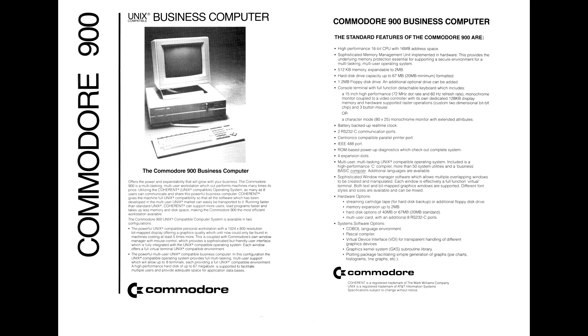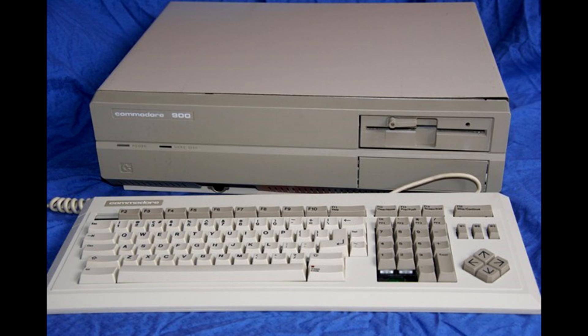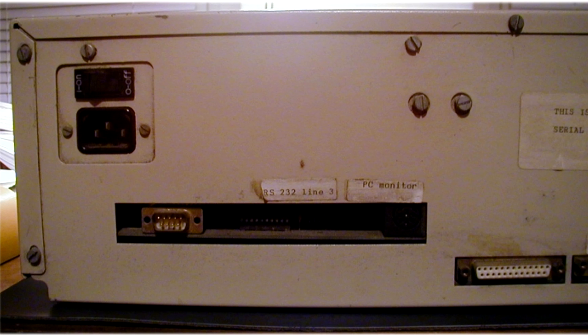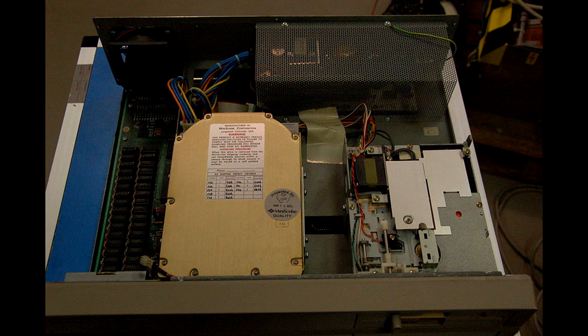The Commodore 900 was first shown to the press in 1985, and would initially come in two varieties: a server with a text-only display, and a PC-like workstation featuring a very high-resolution monochrome display. The latter was obviously created as a direct competitor to the Apple Mac, and was where Commodore saw most of their sales coming from. This version of the C900 would also be fully upgradable, with the ability to add things such as graphics and sound cards, a blitter chip, and numerous peripherals — much like a PC in fact.